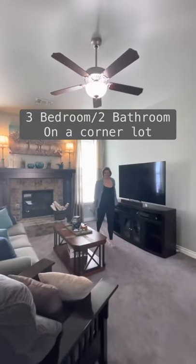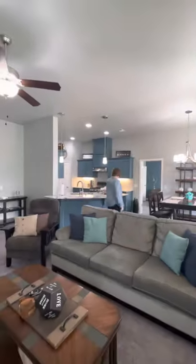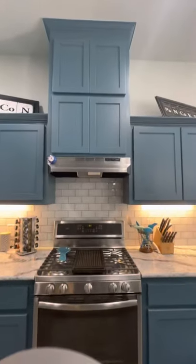This living room has upgraded carpet and pad. In the kitchen, we have a 3-centimeter quartz countertop plus a gas cooktop, and there is a walk-in pantry that's amazing.